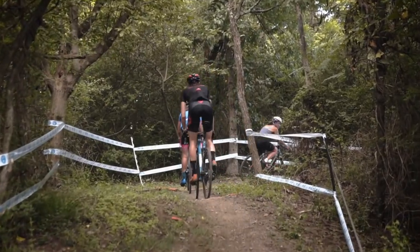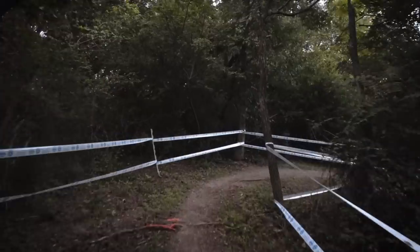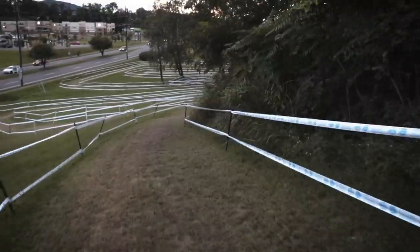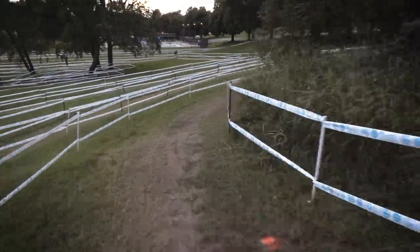Nothing too difficult there. When they come out of the woods, this is kind of a fun off-camber hill that you can really rail down — it's nice and loose in there, so it's going to take a little handling skill.